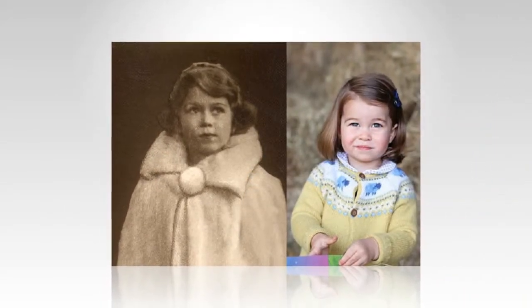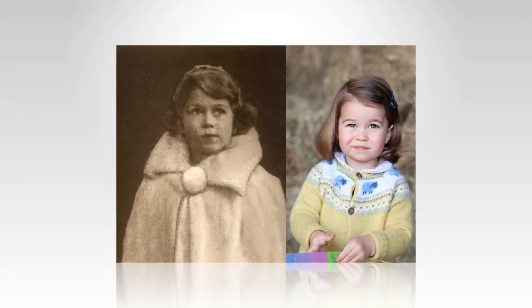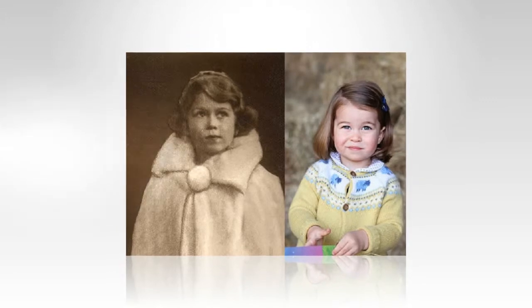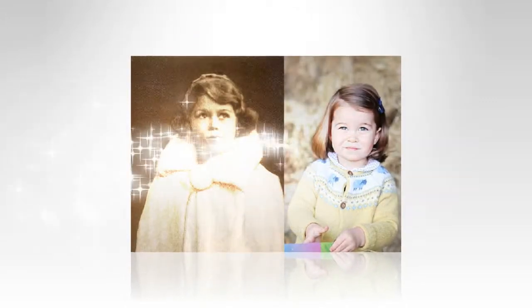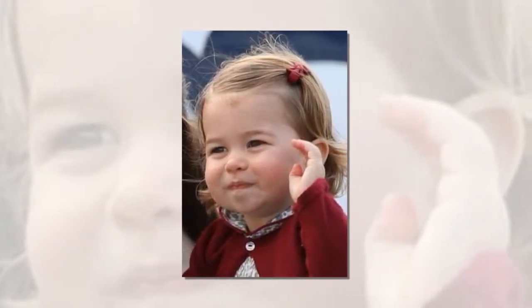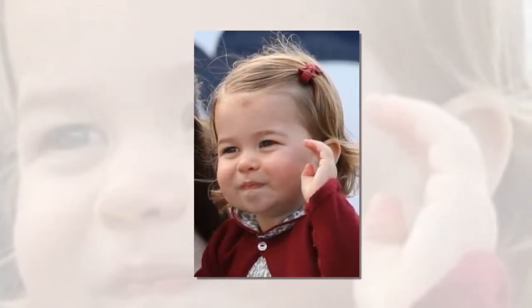According to the publication, Princess Charlotte is twinning with her great-grandmother. Princess Charlotte and Queen Elizabeth II have the same striking eye structure. They also have matching blue eyes and arched eyebrows. In addition, the monarch's hair color during her younger years was exactly the same as the little princess.